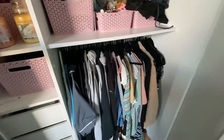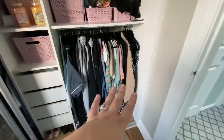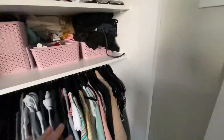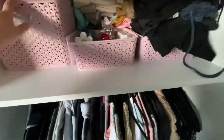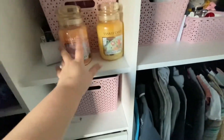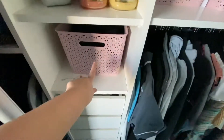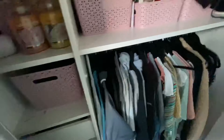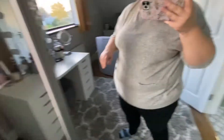Then we have our built-in wardrobe. This is my side — I have all my hanging clothes, all my folded clothes up there. These are like work trousers and leggings, perfumes, and then purses. In the drawers: pajamas, socks, Christmas candles, gym stuff, underwear, socks, and PJs — filled to the brim.